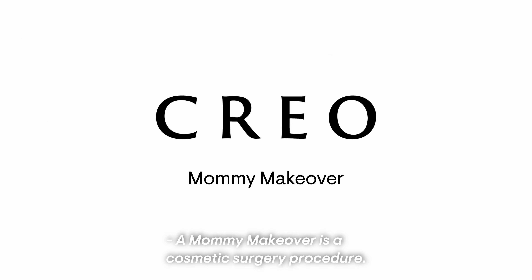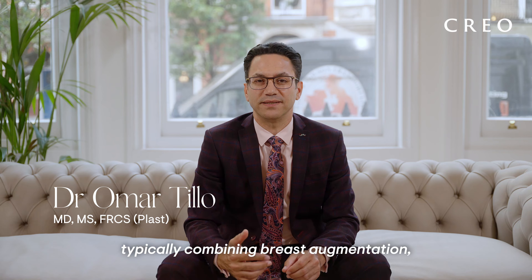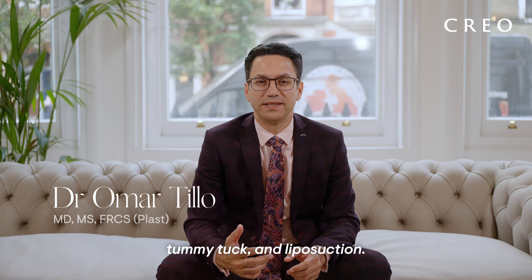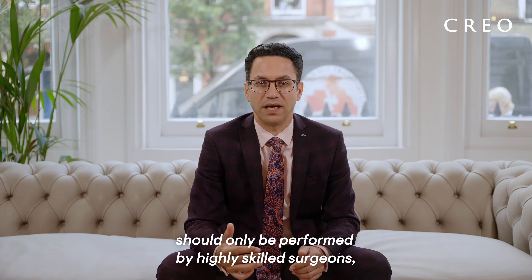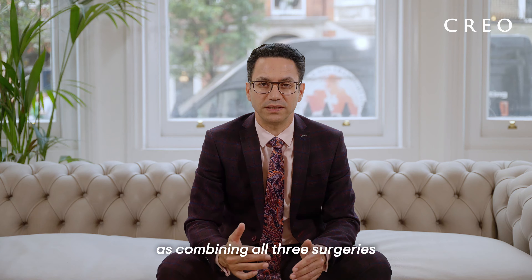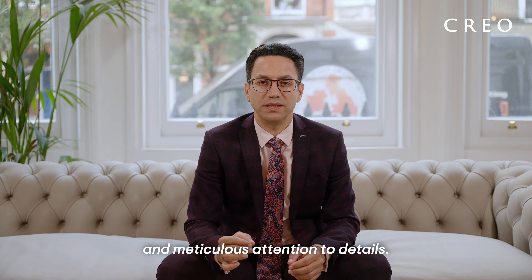A mommy makeover is a cosmetic surgery procedure typically combining breast augmentation, tummy tuck and liposuction. This is a complex surgery and therefore should only be performed by highly skilled surgeons, as combining all three surgeries requires vast experience in each procedure and meticulous attention to details.